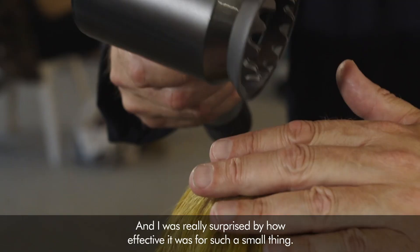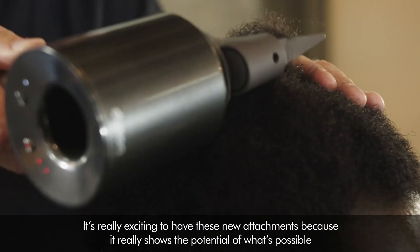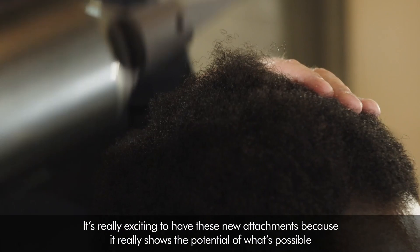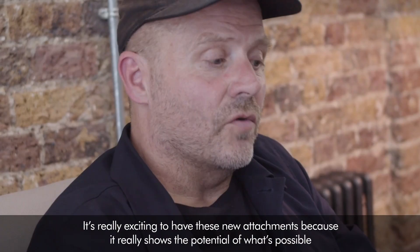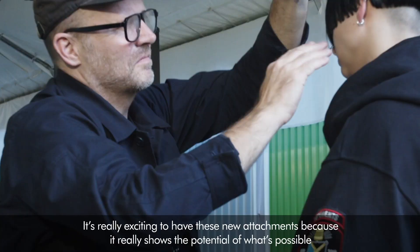I was really surprised by how effective it was for such a small thing. It's really exciting to have these new attachments because it really shows the potential of what's possible, and also makes me think about the way I do hair differently — which after doing hair for over 30 years is quite remarkable.